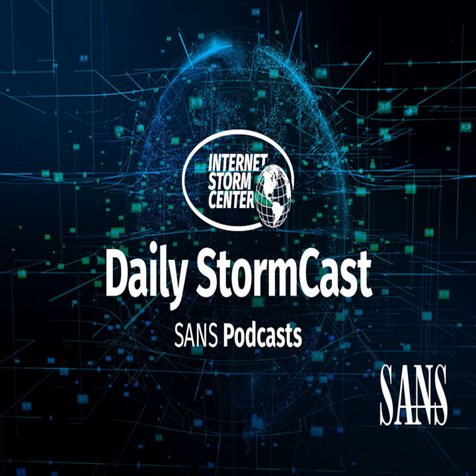Hello, welcome to the Friday, June 11th, 2021 edition of the SANS Internet Storm Center Stormcast. My name is Johannes Ulrich and today I'm recording from Jacksonville, Florida. Quick diary today, just looking at some of these cookie warning banners.